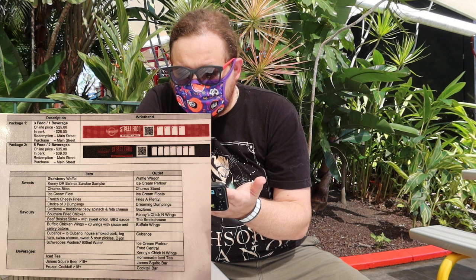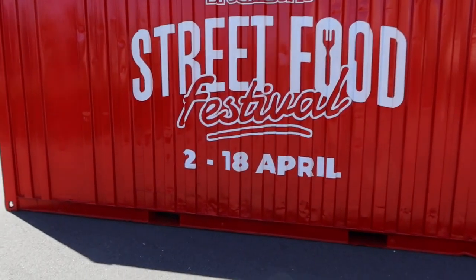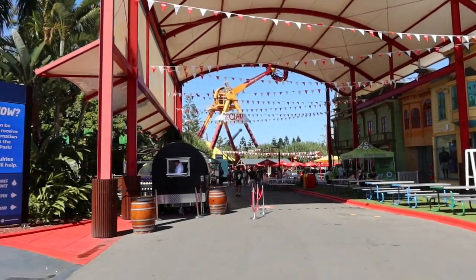Looking at the sweet options on the photo I took of the menu — a few ice creams and other things. I think realistically we're going to walk around the park, and when we come to a food place I'll check this photo and see if it's included. I'm also passing a painted shipping container — just so you know, the festival runs from the 2nd to the 18th of April. Let's head down and see what booth we come into first.